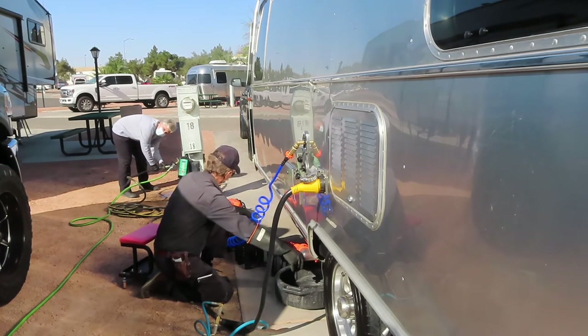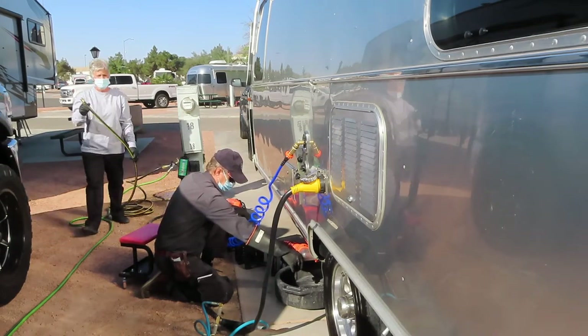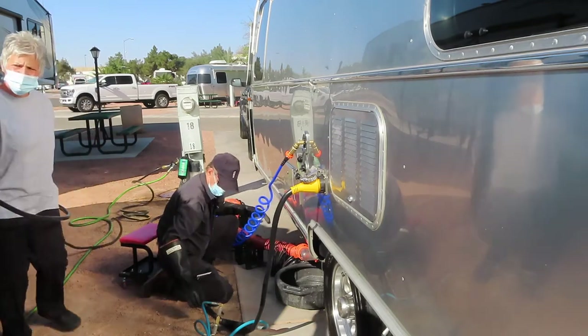They asked if I store it here, but it's too expensive to store it here. I store it at Life Storage up near Southern Highlands.